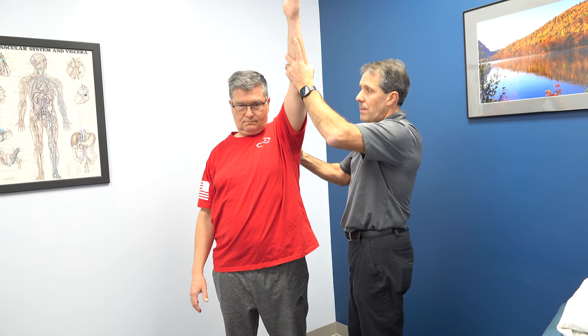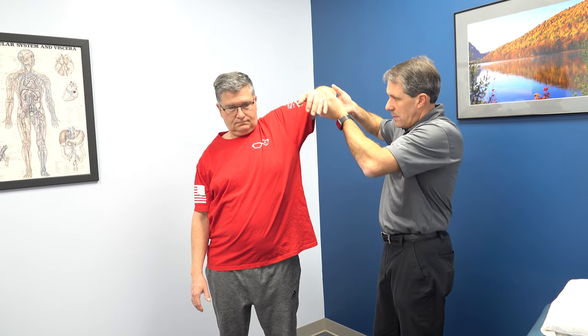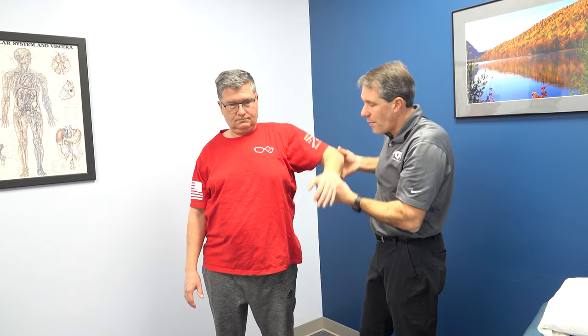Now the first thing I want to do is rule out adhesive capsulitis. Can you lift that arm again for me? If he had a frozen shoulder, I really should not be able to passively bring him up much further — but I can, and we can get him right up there, with not a tremendous amount of pain. I'm going to take him up and out to the side — decent abduction. No obvious signs of a frozen shoulder. And he has really good internal rotation as he just demonstrated.